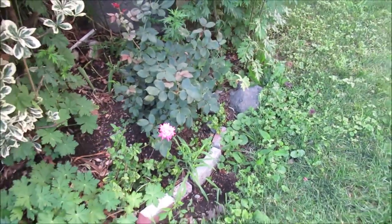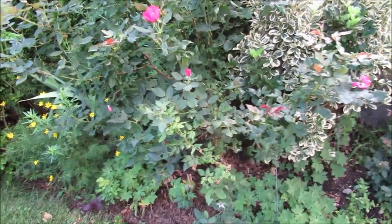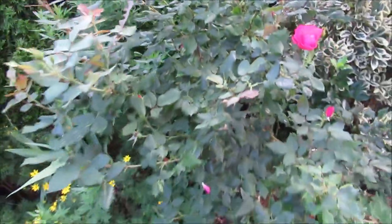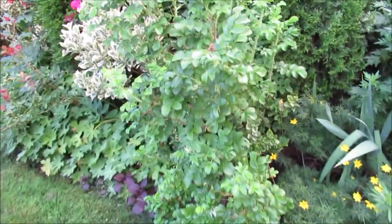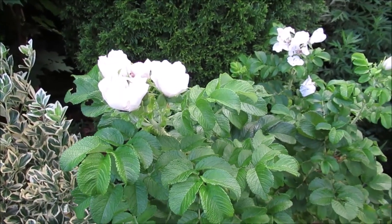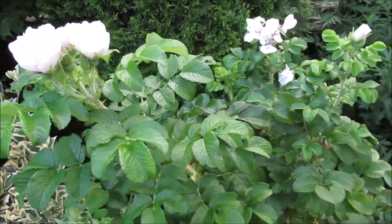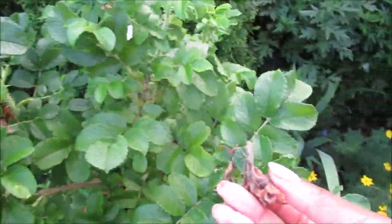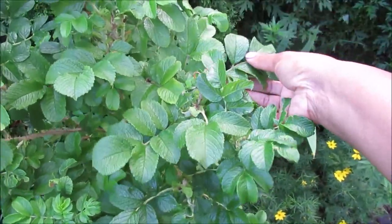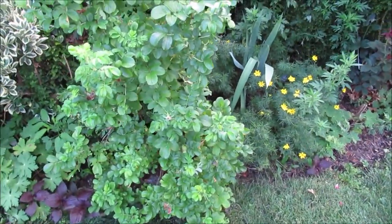The roses are now starting to give their second bloom. This one here is showing some new growth, and this knockout rose is blooming and showing new growth on the tips. The Rosa rugosa is also showing great growth, though there are little bugs eating the flowers — what would have turned into beautiful rose hips has been devoured by these bugs.